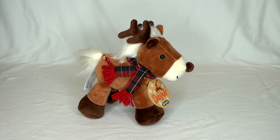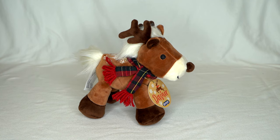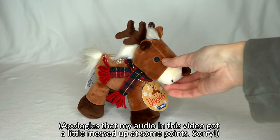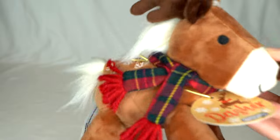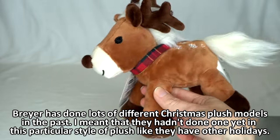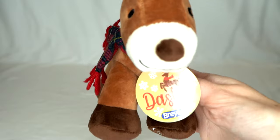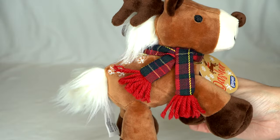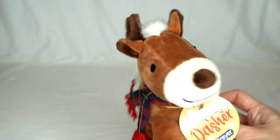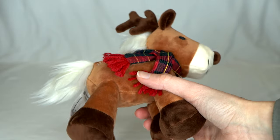Hello everyone, it's Stormy Strike here and welcome to my annual Christmas haul video. In this video I'm going to be showing all the model horse things I got, and then one horse-related thing. Starting off with Dasher, this adorable little plush — the first time Briar's done a Christmas-specific plush like this, at least for a long time. His name is Dasher and he is so cute. I love his little scarf, his little cute nose, his antlers, and the little snowflakes on his back.